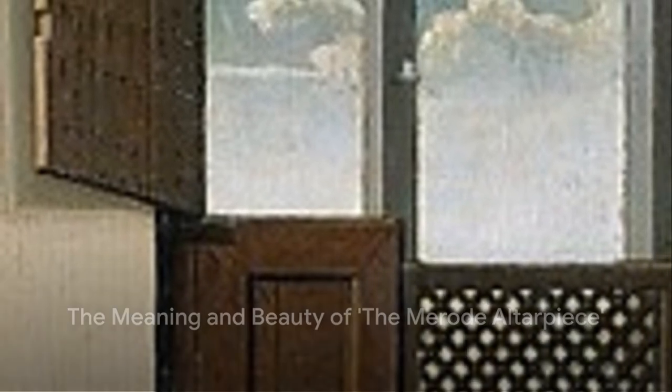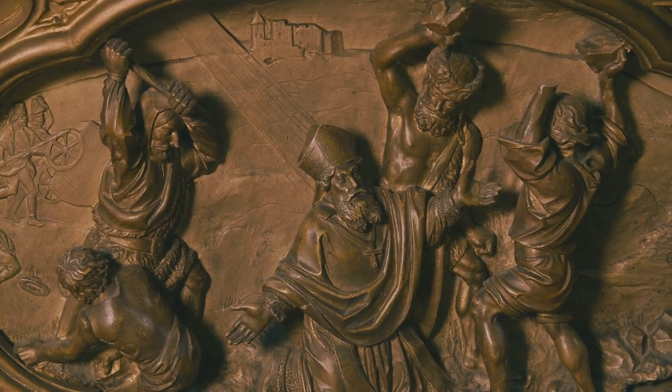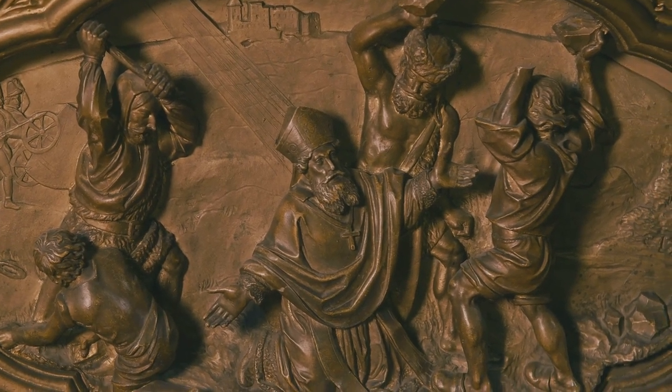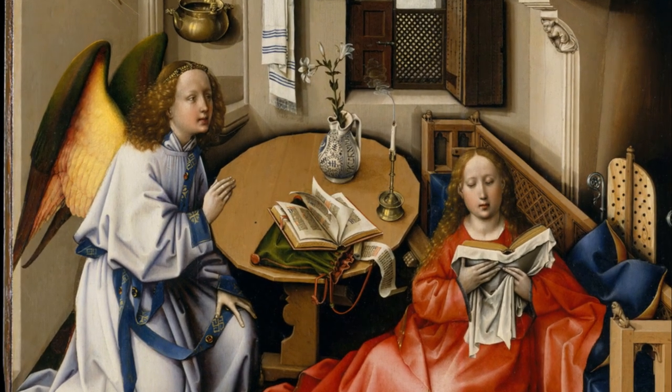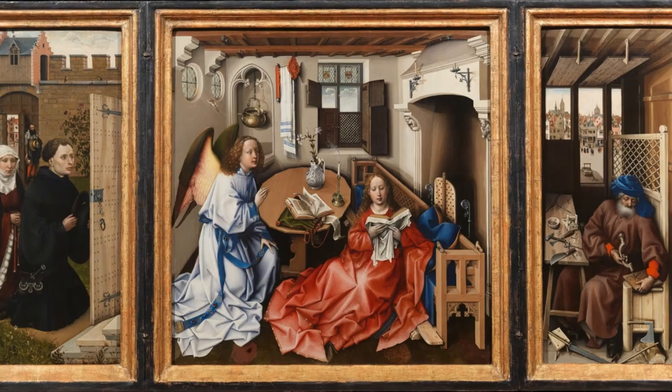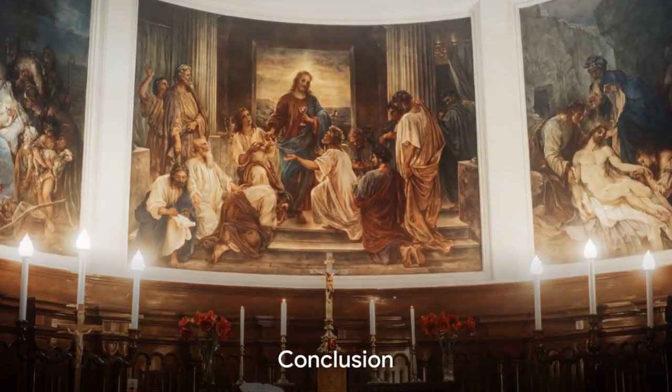So what does this all mean? The Merode Altarpiece is a perfect example of how art narrates stories. It's a visual representation of a pivotal moment in Christian theology, captured with attention to detail and symbolism. It's a window into the past, a glimpse into the lives of people from the 15th century, and a testament to the beauty of storytelling through art.